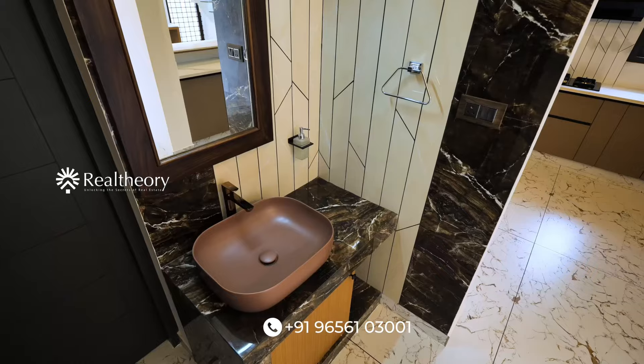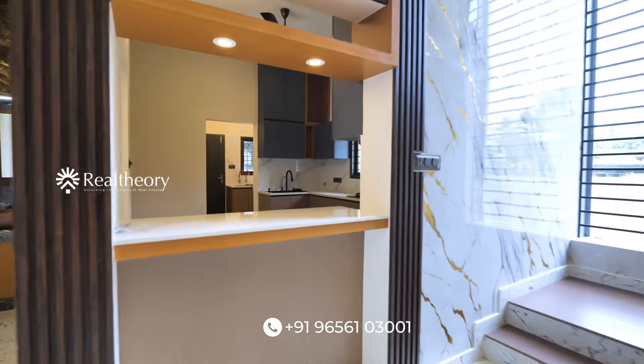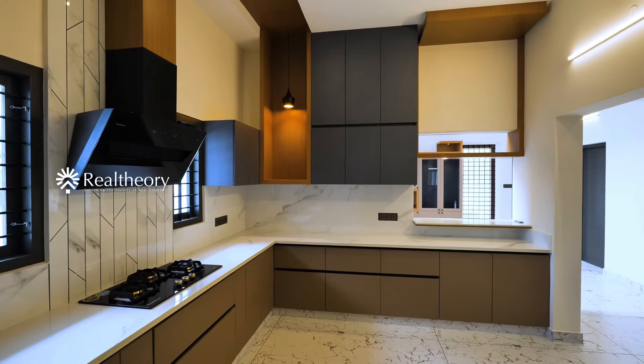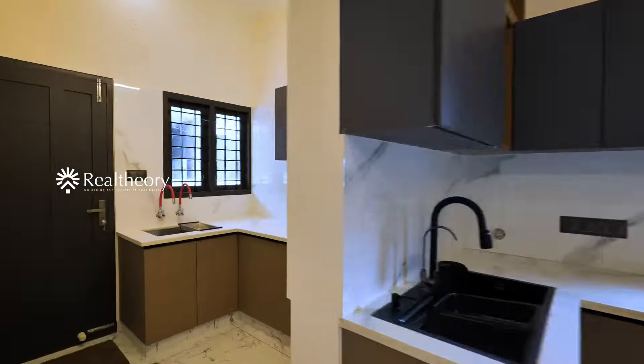There are two bedrooms. You can also see the common toilet and there is privacy as well. There is a half-open kitchen. A wooden finish is provided in the semi-furnished kitchen — the wooden fittings and everything have been provided in the kitchen.